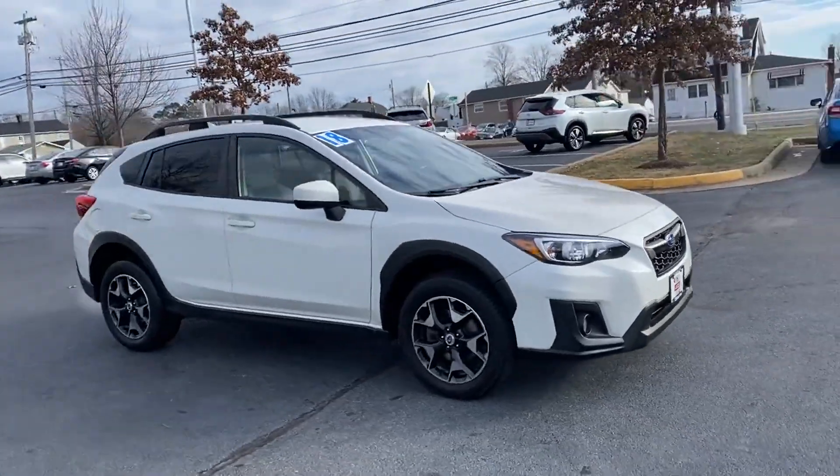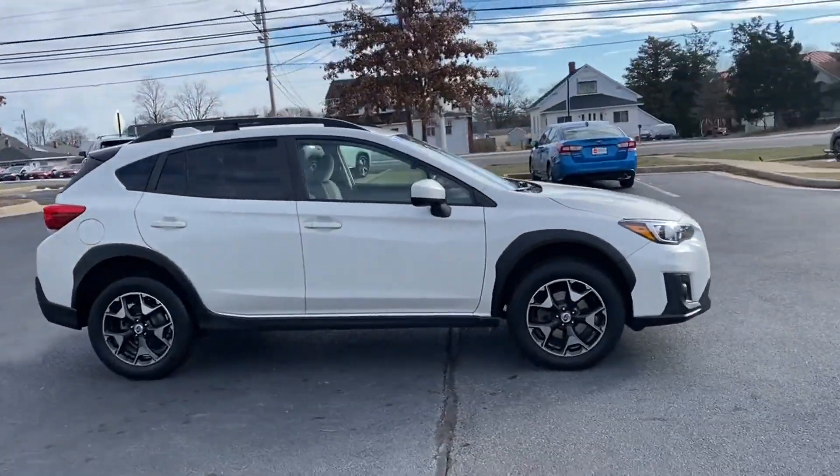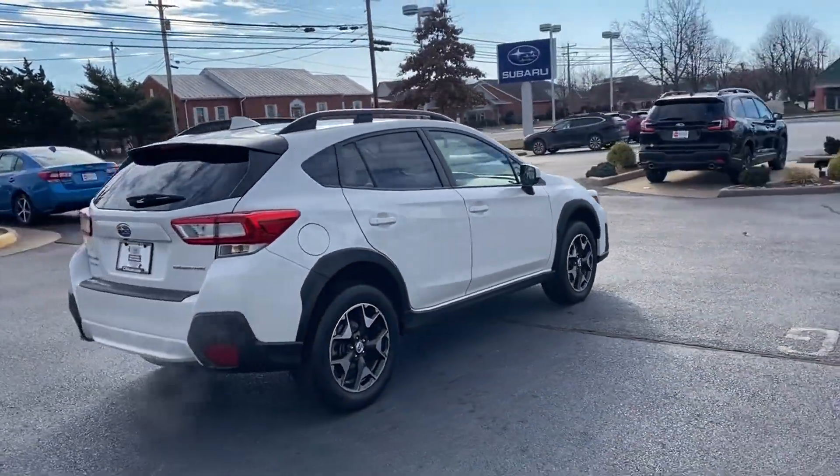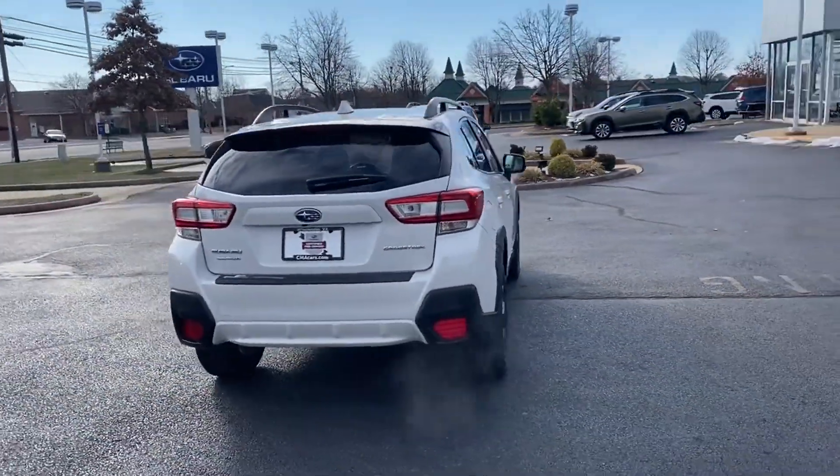2018 Subaru Crosstrek with less than 70,000 miles on the odometer. This SUV offers space as well as power and performance.